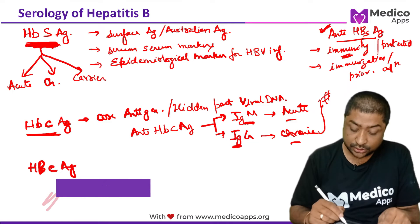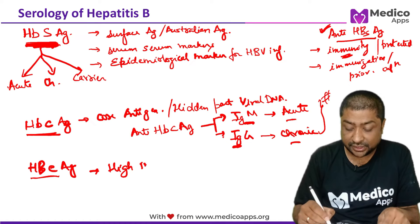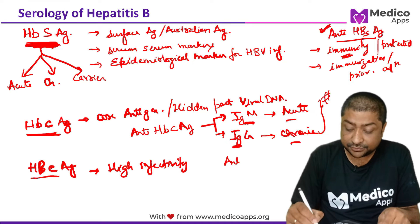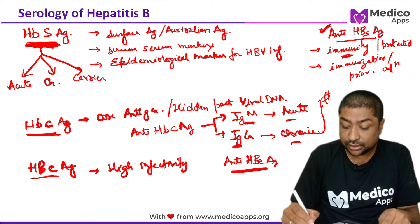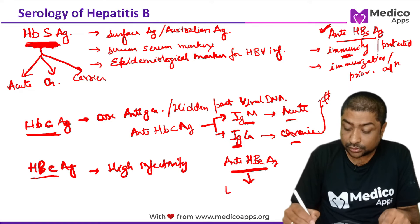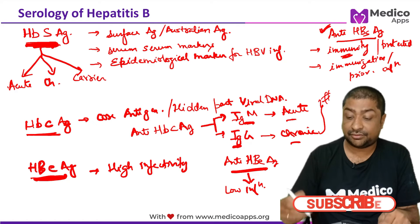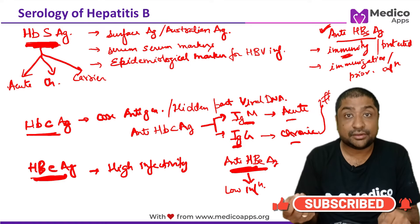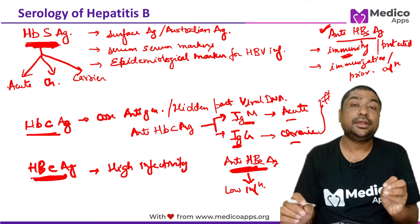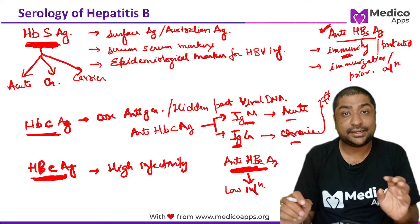The third antigen is HBeAg, which demonstrates high infectivity. When you have anti-HBe — antibodies against HBeAg — it shows low infectivity. So if HBeAg is present, the case is highly infectious. If anti-HBe is present, the case has low infectivity. These are the only three serological antigens and antibodies you need to know to profile any case of hepatitis B.